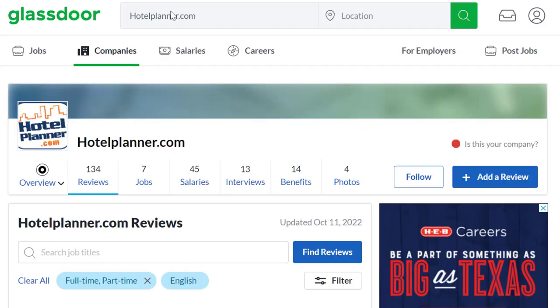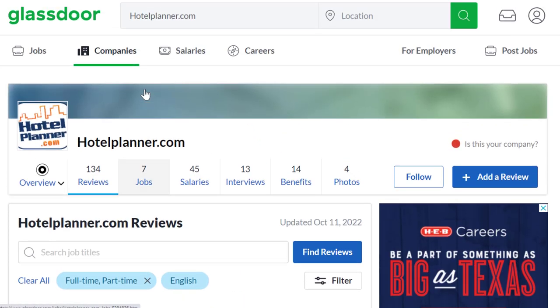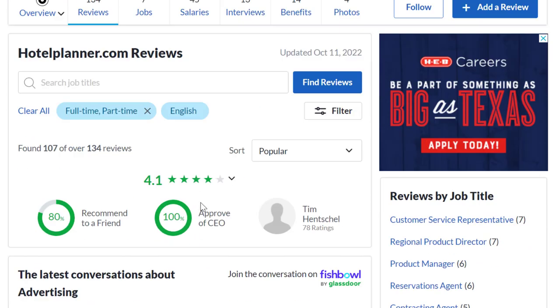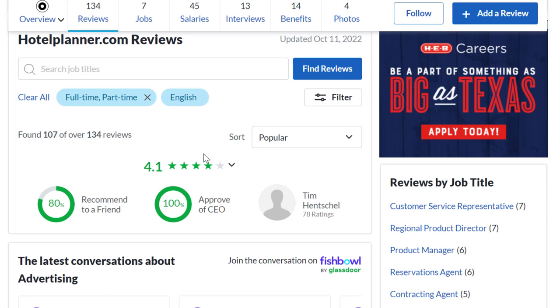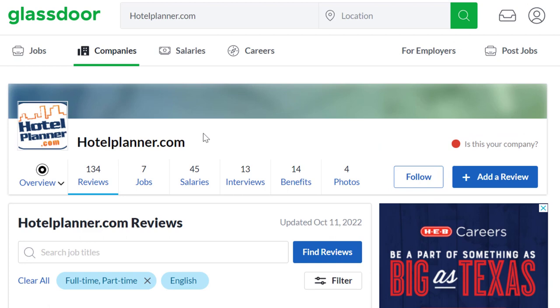As far as what it's like to work here, they have 134 reviews and a 4.1 out of 5 stars rating. They're a legit company with good, legitimate reviews — 80% of people recommend working here to a friend. Don't expect much in terms of benefits since you're pretty much an independent contractor.